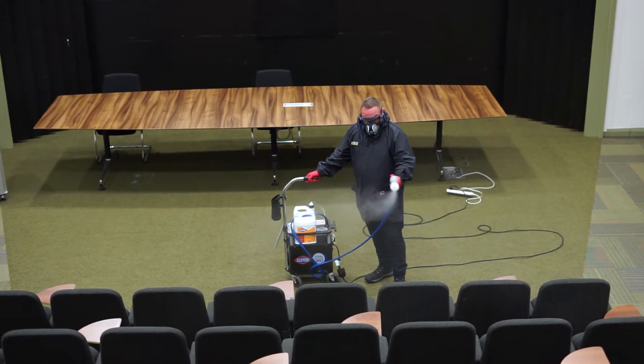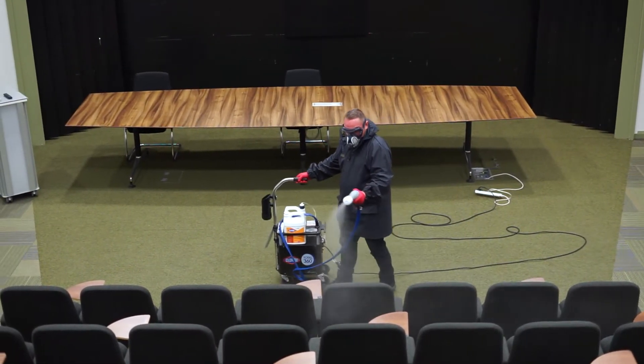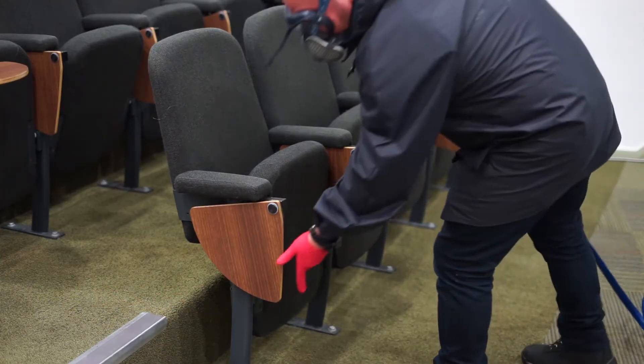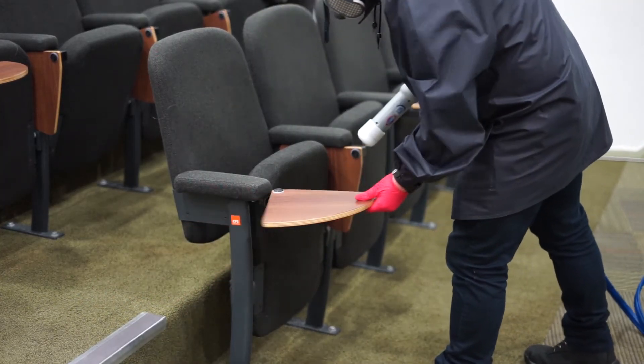Basically, when we spray an area it's mainly a prevention spray. We have to close the area for a total of 30 minutes maximum, just to be on the safe side — for ourselves and for the tenants. So when you see staff fully dressed up in masks and protective gear, nothing to worry about — we're just spraying as a prevention.